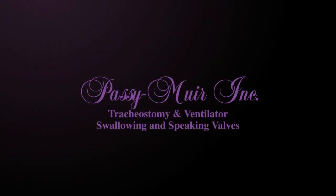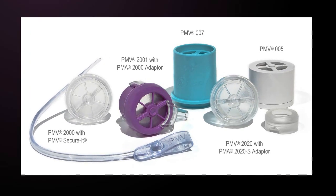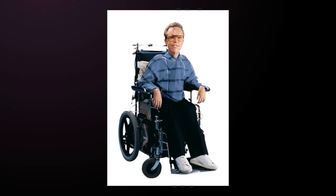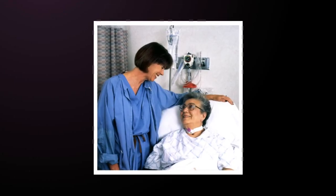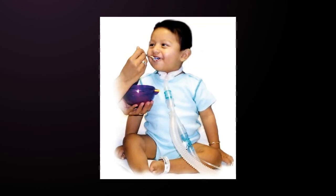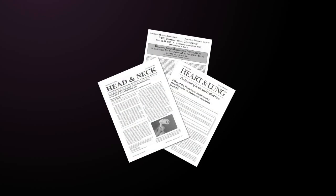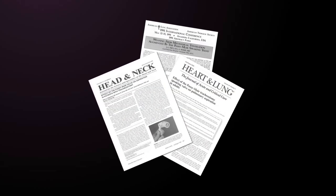The closed-position, no-leak design of the Passy-Muir tracheostomy and ventilator swallowing and speaking valve was invented by David Muir. David had muscular dystrophy and developed the valve as a method for speaking while receiving mechanical ventilation. Soon after its introduction, patients began to discover the positive effects on secretion management and swallowing. Since 1985, there has been a body of independent research published that describes the numerous clinical benefits of the Passy-Muir valves.